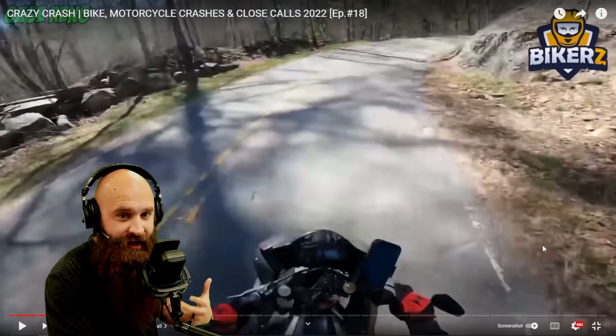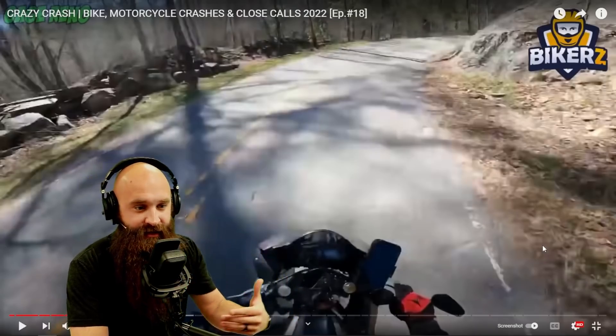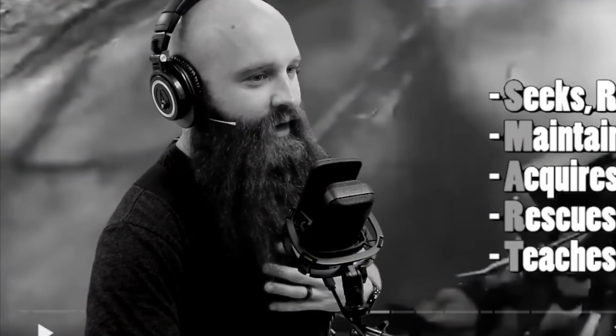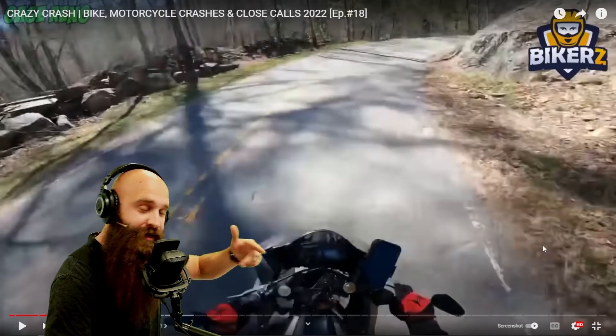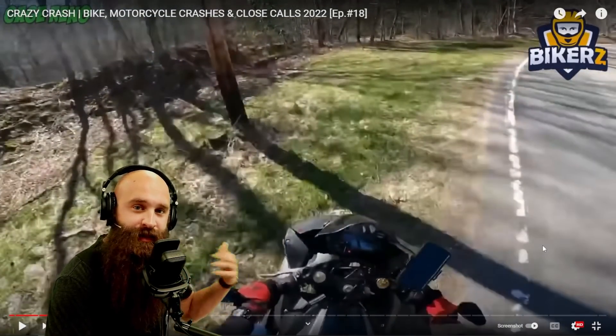Thankfully he's able to keep it up because he's not smashing the brake — he's releasing, adding, releasing, adding. He's doing what he's supposed to be doing. A smart rider seeks to recognize and understand hazardous situations. You can't even see around the corner, so thankfully no other cars are coming.